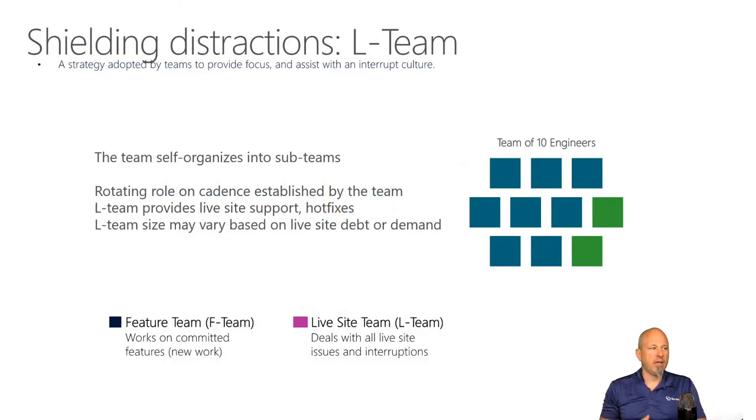That idea of having a live site team inside a software engineering team means they have slightly bigger teams than you'd traditionally see for Scrum — Scrum teams are traditionally 3 to 9 people. This group does 10 to 12 people, with two people on the team designated as the live site team.